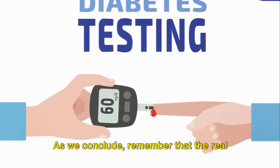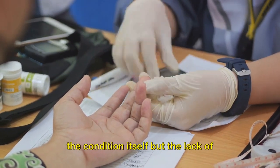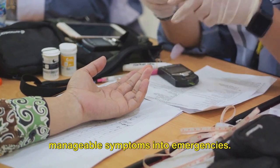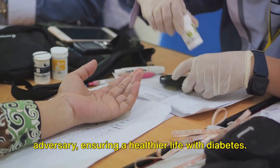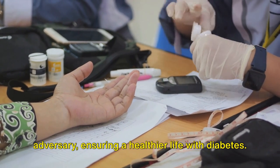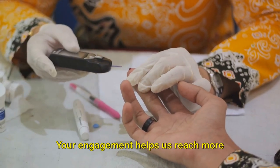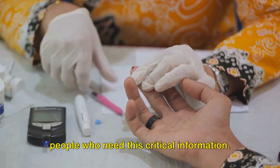As we conclude, remember that the real enemy in diabetes management isn't just the condition itself, but the lack of awareness and action that can escalate manageable symptoms into emergencies. With this knowledge, we can combat this adversary, ensuring a healthier life with diabetes. If this video has been enlightening, please show your support with a like and subscribe — your engagement helps us reach more people who need this critical information.